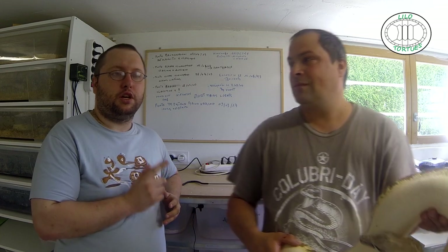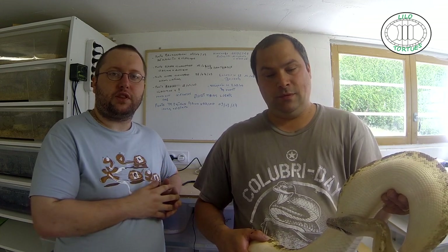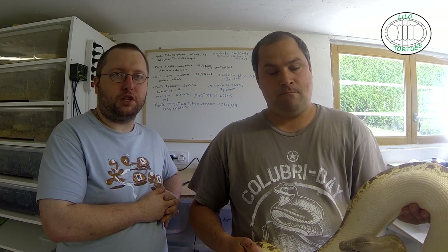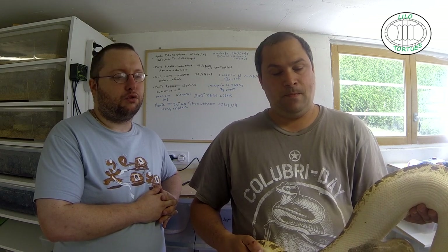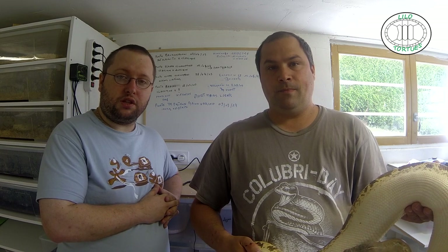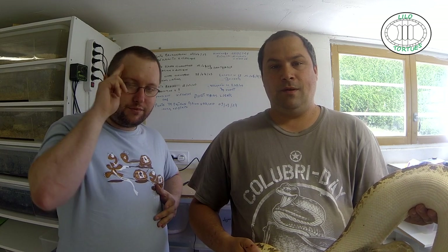Donc toujours faire très attention avec n'importe quel serpent. Ça reste des animaux sauvages au final, même s'ils sont nés en captivité, ils ont quand même un instinct sauvage. Donc toujours faire très attention. Toujours avoir du gel hydroalcoolique avec soi, des crochets pour manipulation. Toujours bien se protéger, et toujours avoir la confiance de l'animal avant toute manipulation. Pas le prendre comme un sauvage, y aller lentement — ce sont des règles de sécurité de base. Donc c'est la fin de cette vidéo, on se dit à plus tard pour une prochaine vidéo. Salut !